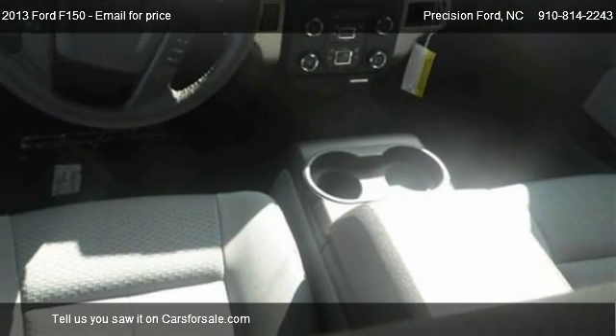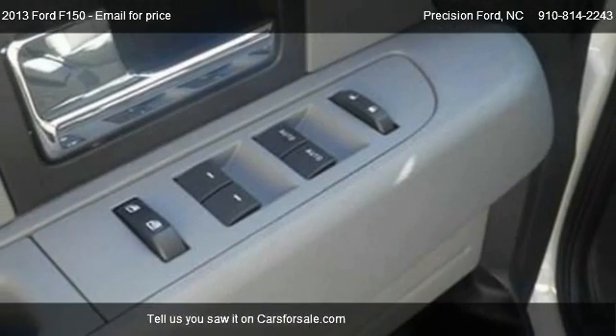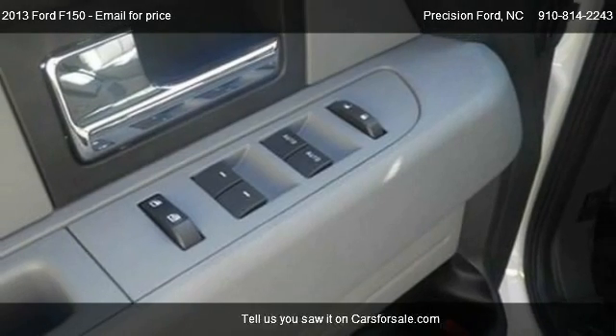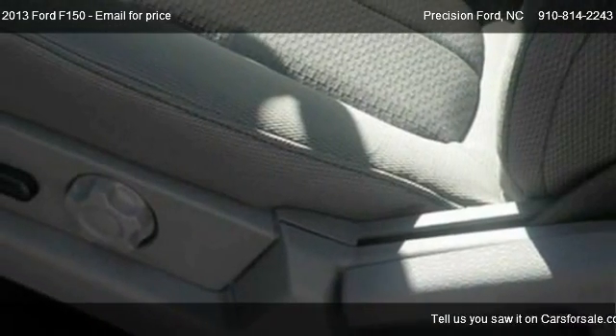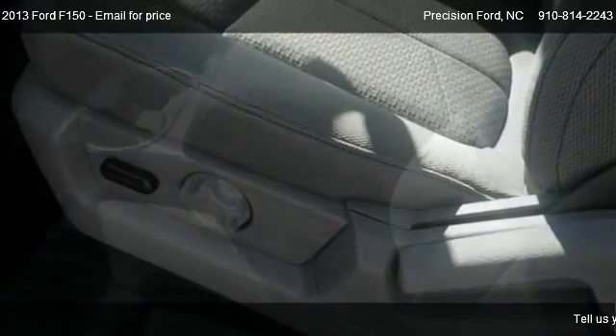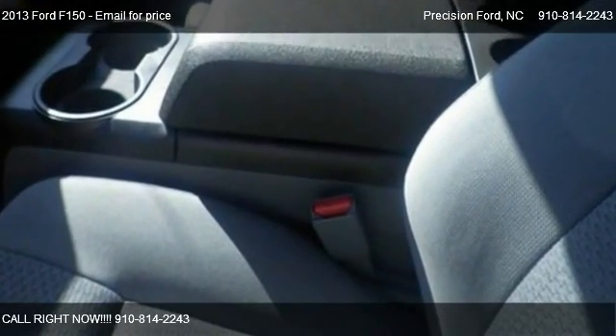Find us at 945 North Main Street, Highway 421 in Lillington, North Carolina, on our website, or check us out on carsforsale.com.